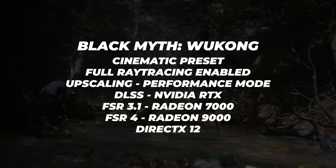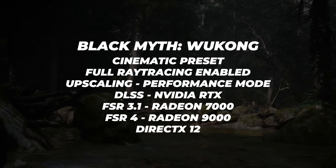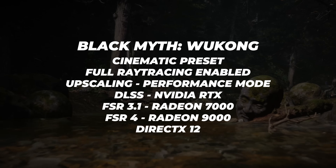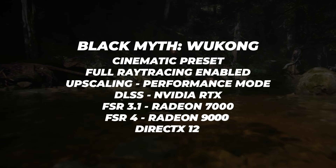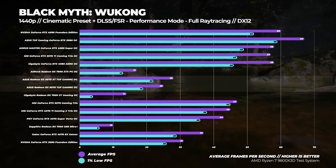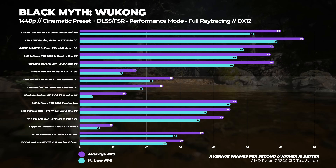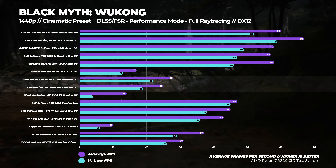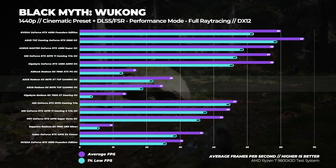Lastly, onto the toughest benchmark — Black Myth Wukong. Using the cinematic preset with either DLSS or FSR set to performance mode with full ray tracing enabled on all cards. At 1440p, every single AMD card is significantly slower than every single Nvidia card. However, the 9070 is 47% better at ray tracing than the 7900 XTX and the 9070 XT is around 65% better — a significant gen-on-gen uplift, though still behind Nvidia.